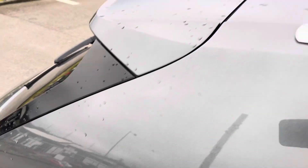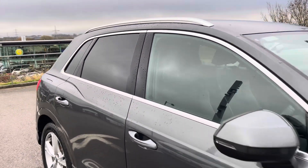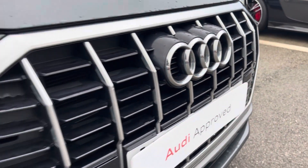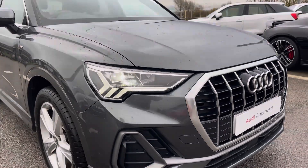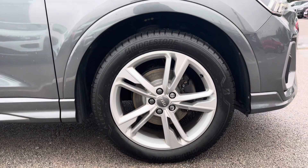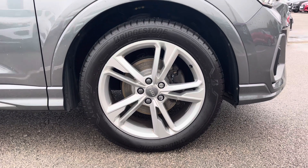This particular model is finished in Daytona Gray pearlescent paint, contrasting with the aluminium roof rails, the privacy glass in the rear and rear side windows, and the S-line styling. The front of the car sports these stylish LED headlights for maximum visibility whilst out on the road.